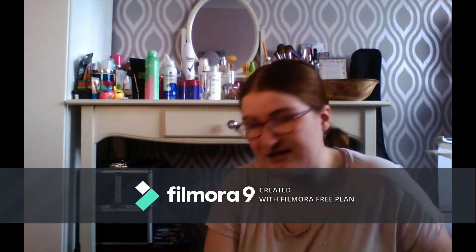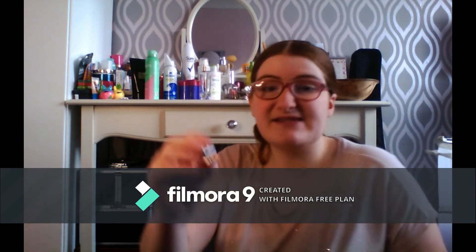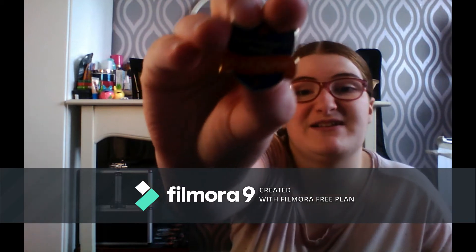I've got some badges in here from school — I was a Humanities Ambassador at school, and there's the Headteacher's Award, which is really good.